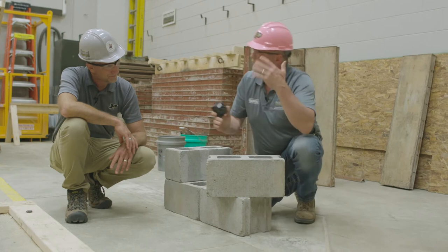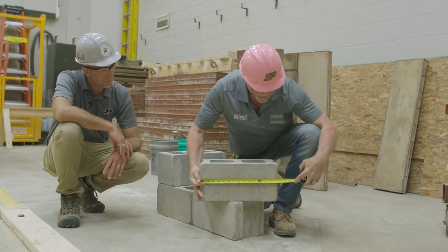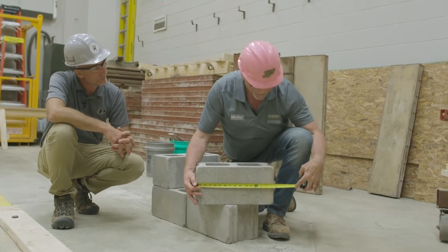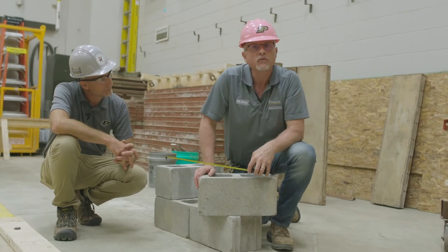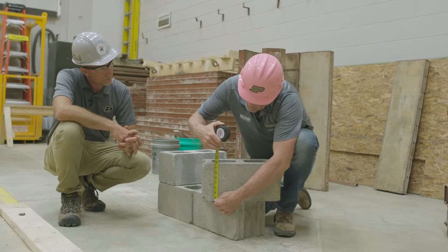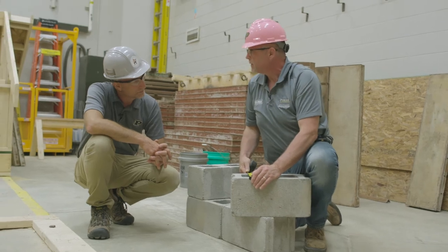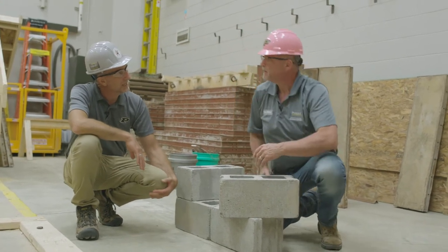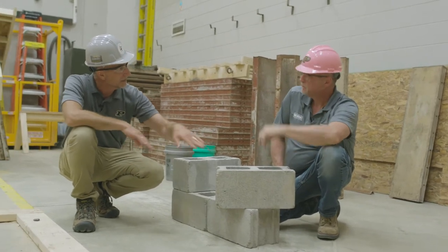So what are the exact sizes of the block? If we tape it out, we can see that nominally it's considered 16 inches long, but in reality the exact measurement is 15 and 5/8 inches. Same with the height — instead of 8 inches, we've got a 7 and 5/8 inch dimension. And it's the same with the thickness of the wall as well: 7 and 5/8, not 8 inches. Three-eighths of an inch short on our face, on our length, and our height.